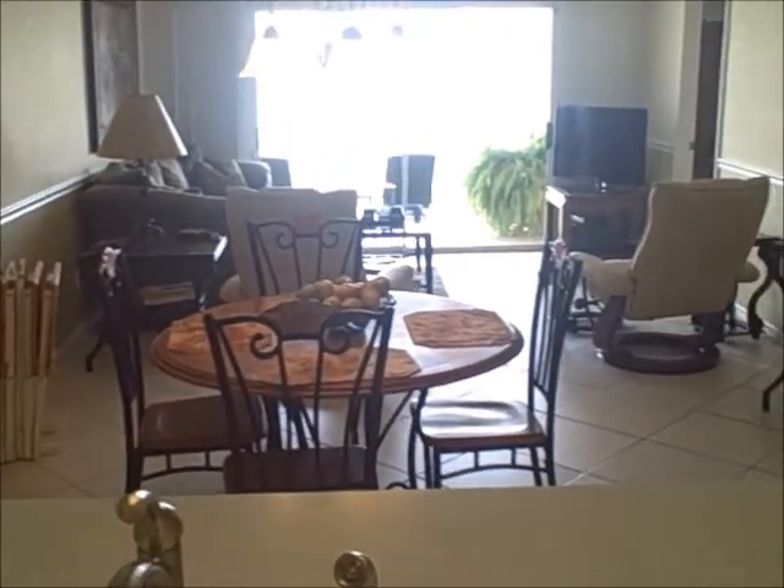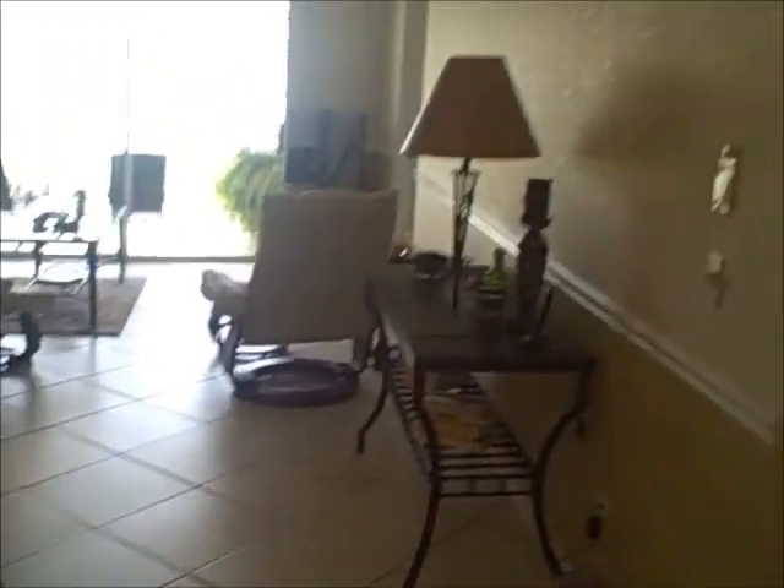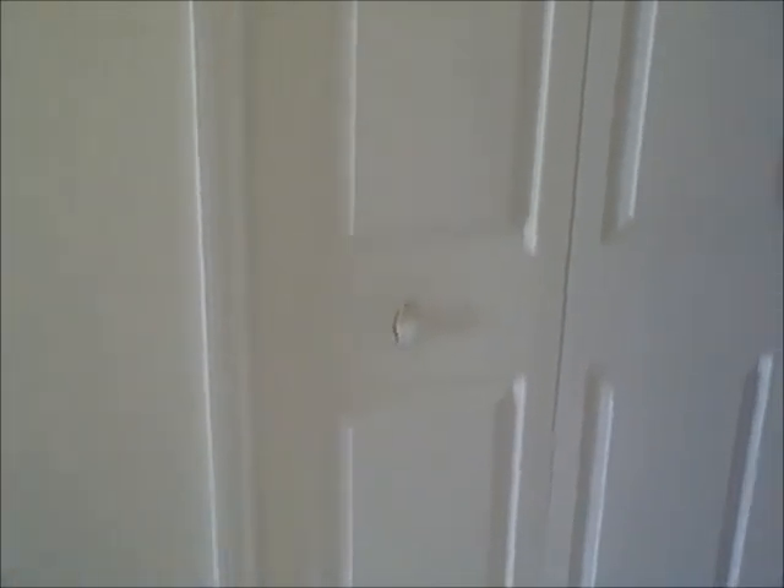This leads into a combination dining room and living room. And right here, beside the kitchen, there is a pantry.